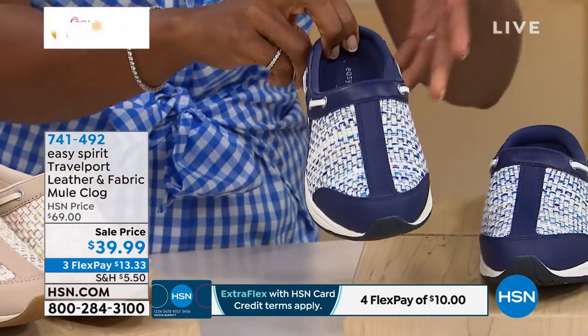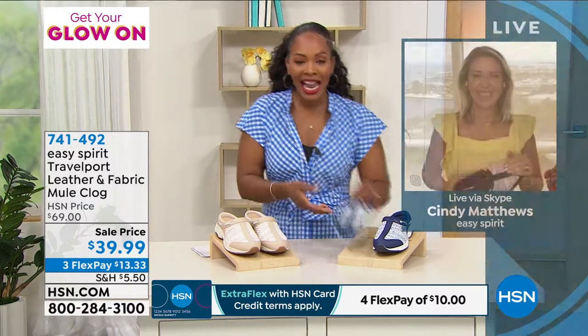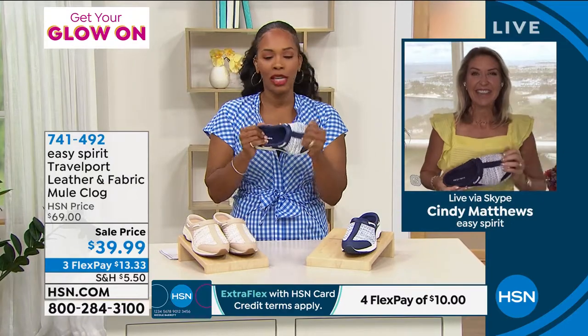So let's just jump right in. We took $30 off the price — that's something else not to miss. Cindy Matthews is joining us. Cindy, I knew the Travel Port was going to be popular, but I had no idea it was going to be this popular.